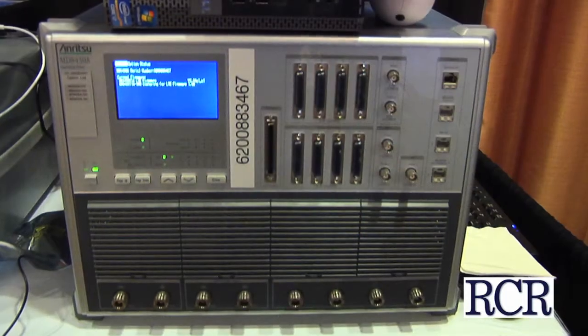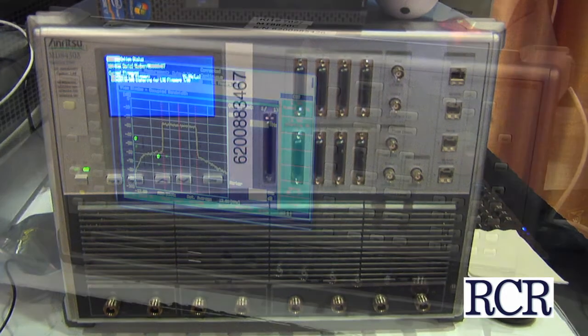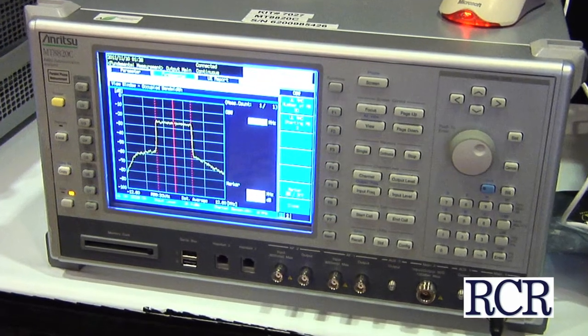What we're exhibiting here at the LTE Americas show today is our LTE signaling tester, our 8430, which is basically the fundamental building block of our conformance system. A couple of years ago, the 8430 won an award for being one of the first LTE signaling testers in the market.